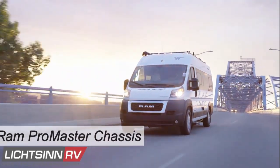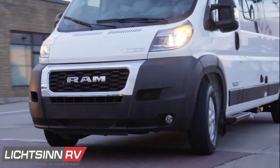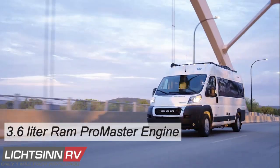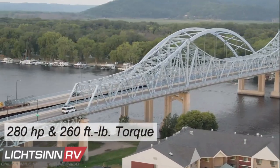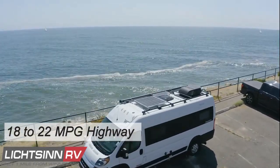The safety-enhanced Ram Promaster chassis maintains the same fuel efficiency of prior years with the proven 3.6 liter Ram Promaster engine boasting 280 horsepower, 260 pounds-feet of torque, and maintaining 18 to 22 miles per gallon highway.